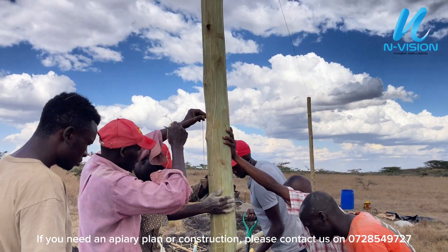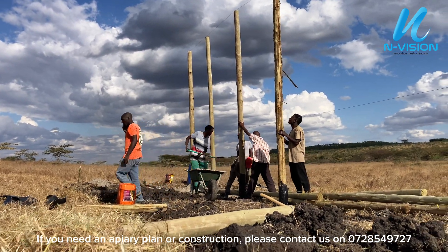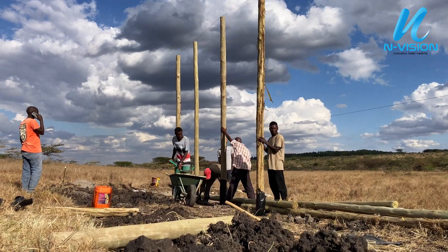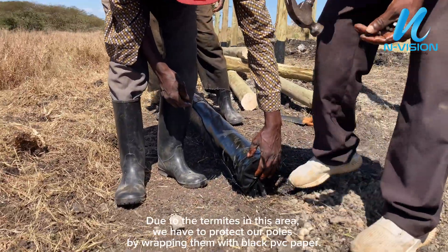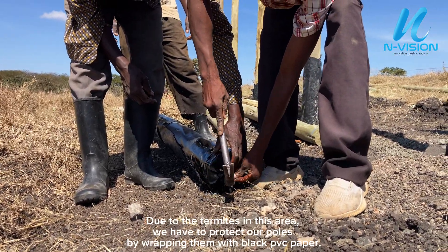We use a plumb bob to check the vertical alignment and ensure poles are perfectly upright. Due to the termites in this area, we have to protect our poles by wrapping them with black PVC paper.